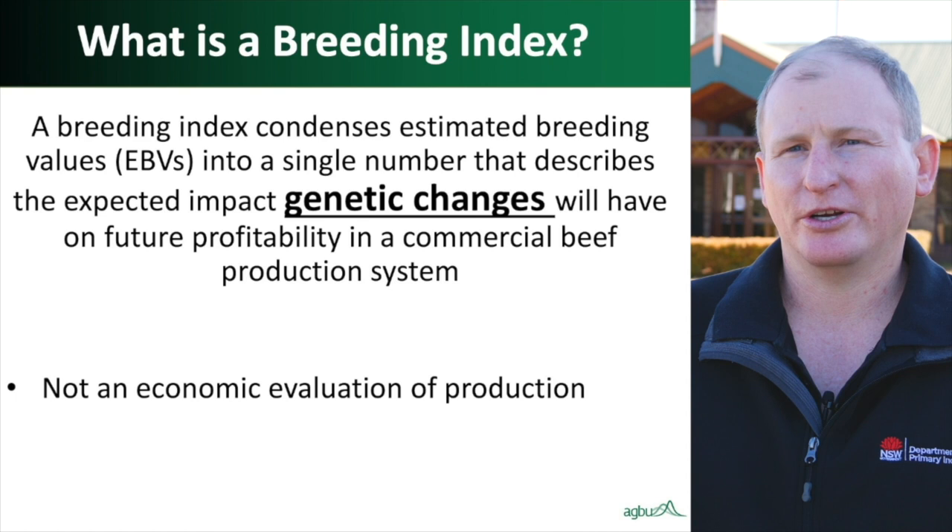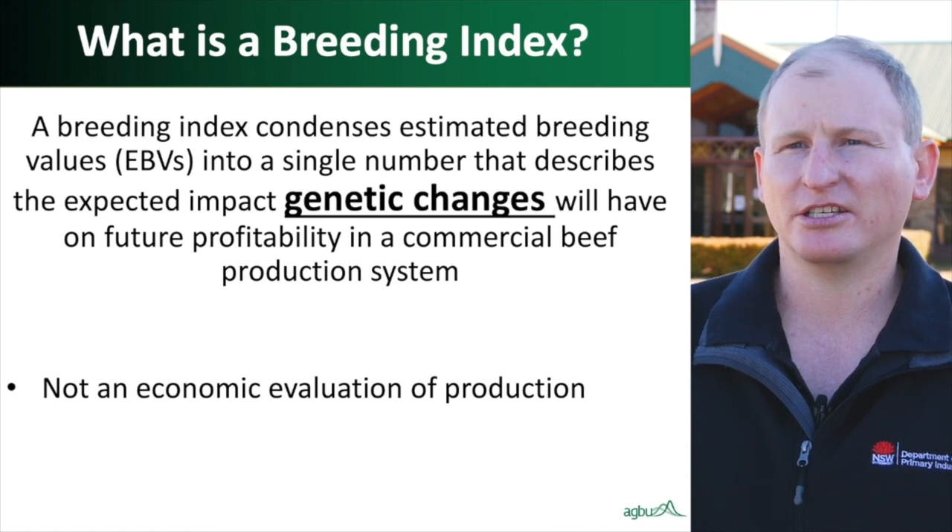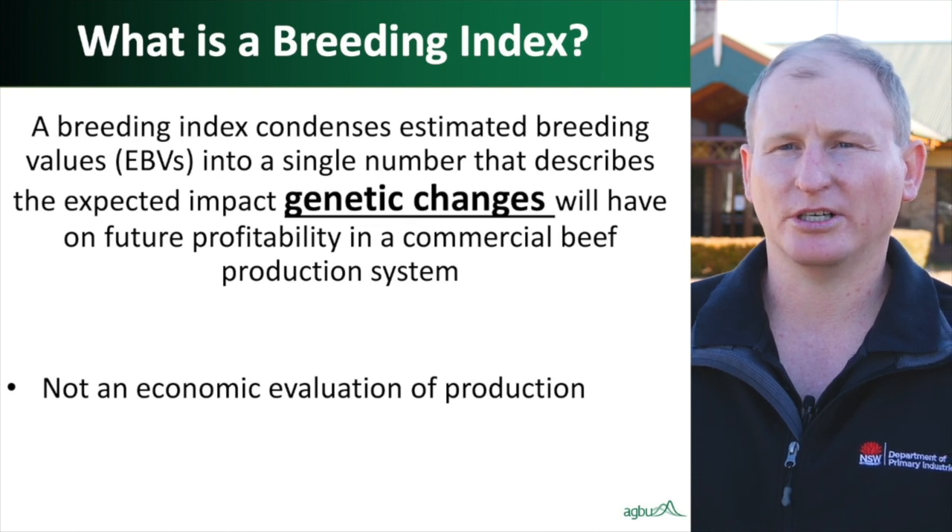BreedObject is a software system used by the BreedPlan Genetic Evaluation for calculating selection indexes used for selecting breeding animals into the future. BreedObject was first developed in the late 1980s and early 1990s and has always included consideration of feed costs on farm during its calculations of the impacts animals have on profitability. BreedObject is now used by over 40 breed societies across 12 countries internationally. Its objective is to examine the effect that genetic changes through the selection of animals have on future profitability in commercial beef production systems.